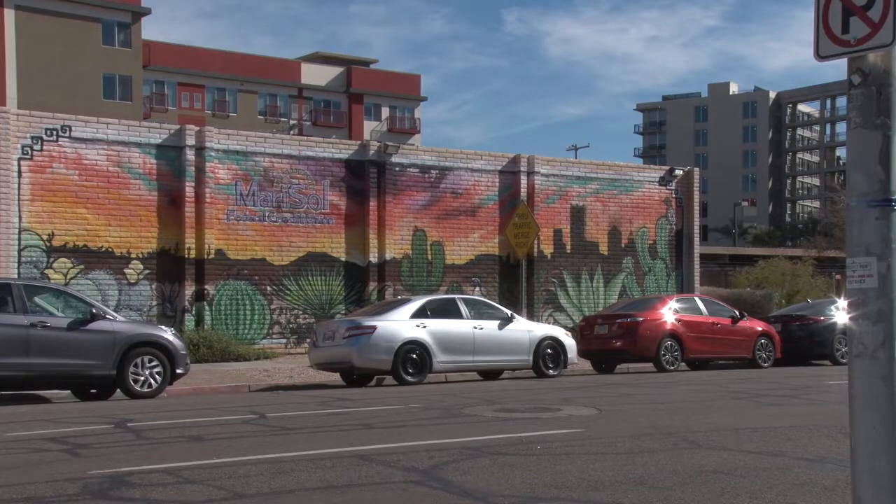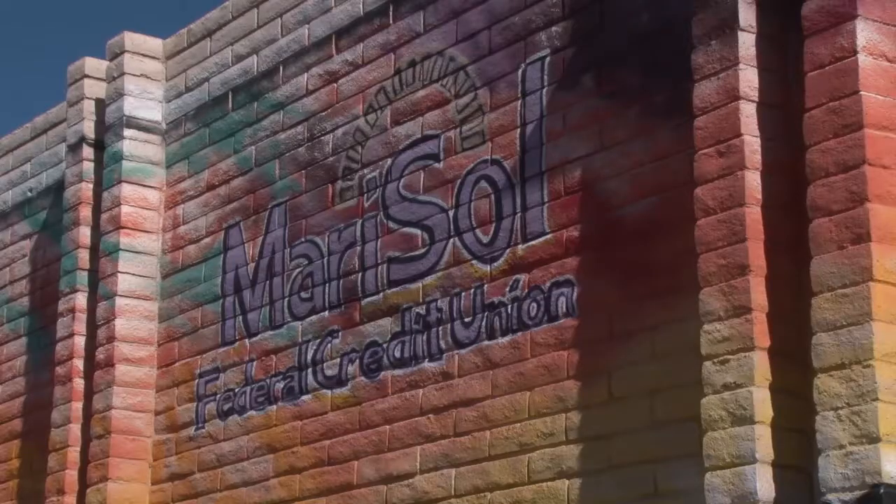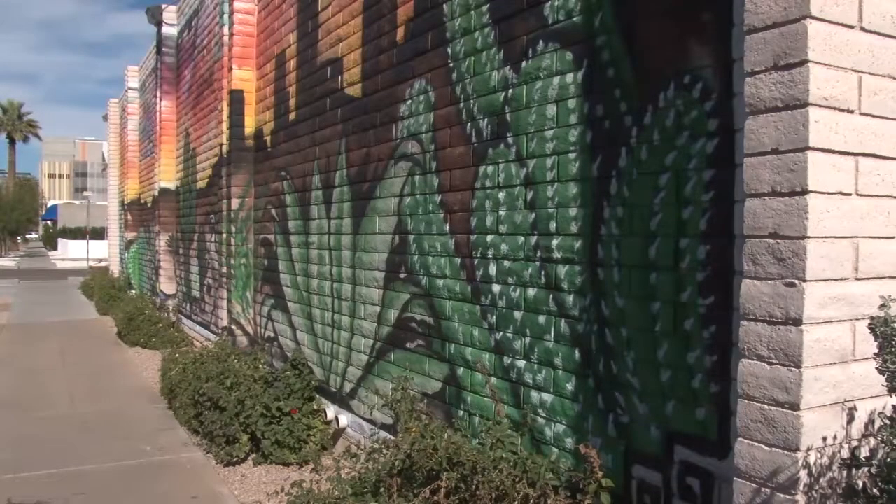The main branch of the Marisol Federal Credit Union, located on the corner of McKinley and Third Streets, is one of many buildings in downtown Phoenix to feature original artwork. Completed in August of 2013 by local artist Angel Diaz, this colorful mural depicts all of Maricopa County.